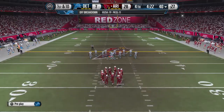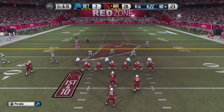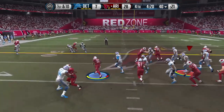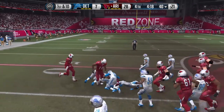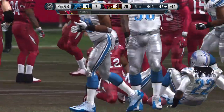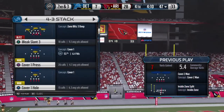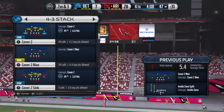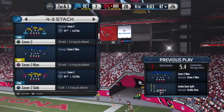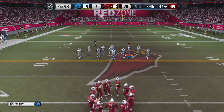They face first down. Here's the handoff — trying to plow ahead and he's tackled some three yards away from the first down marker. That second down coming up.